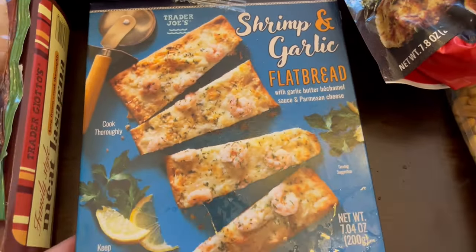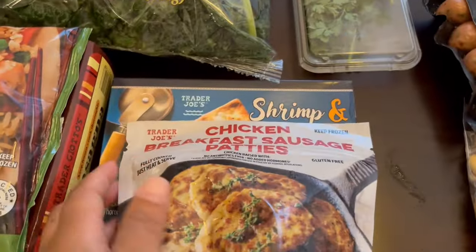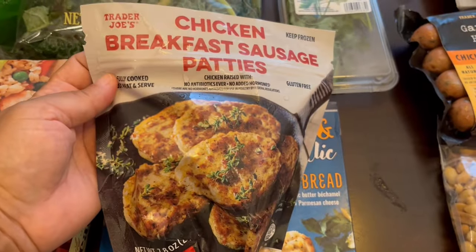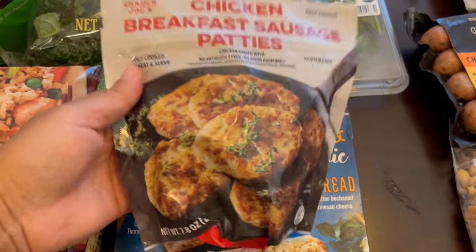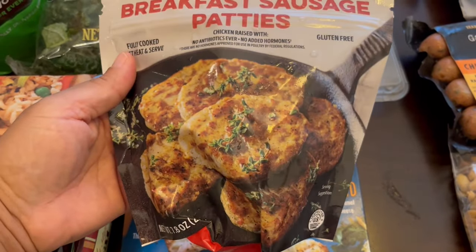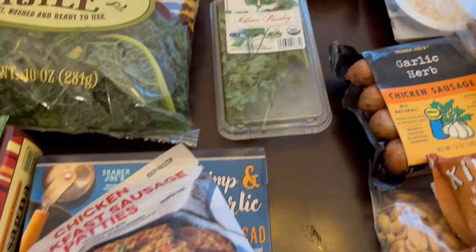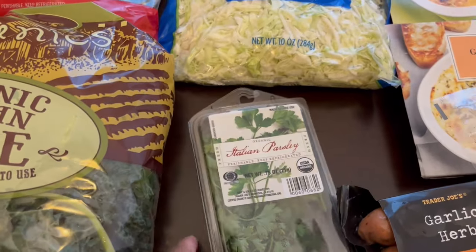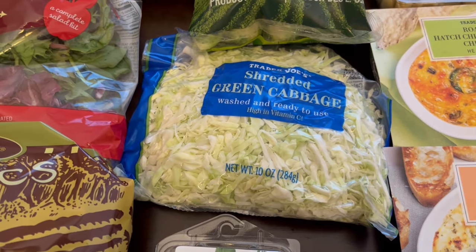A couple of new items that I picked up: this shrimp and garlic flatbread sounded really good to me, and then this chicken breakfast sausage patties. The cashier when he was ringing them up said they were really very good and I made a good choice. I grabbed some Italian parsley just for recipes.